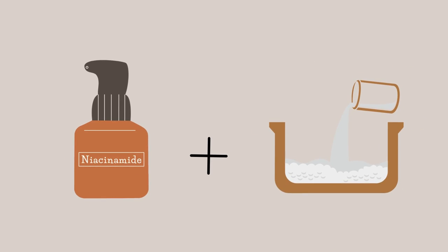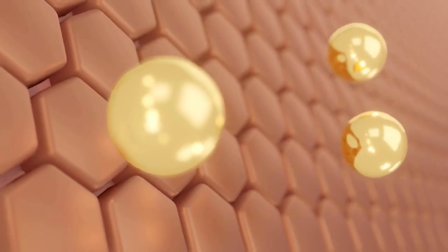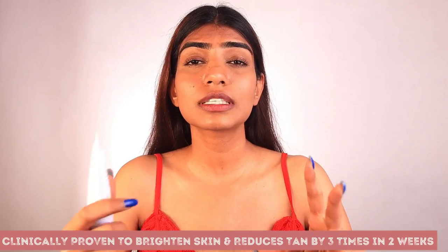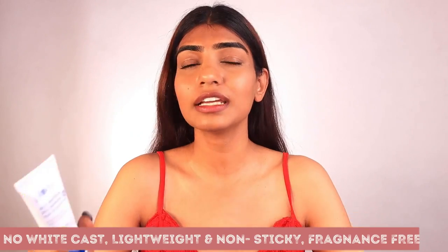The Plum sunscreen has niacinamide — I'm somebody who has dark spots and a bit of pigmentation, and it helps in treating that. It has all the sunscreen properties in one tube. It also has rice water which helps in hydrating your skin and improving skin texture. The best part is it gets quickly absorbed in your skin and does not leave a white cast, which most sunscreens on the market do. It has skincare properties and works perfectly for Indian skin tones.